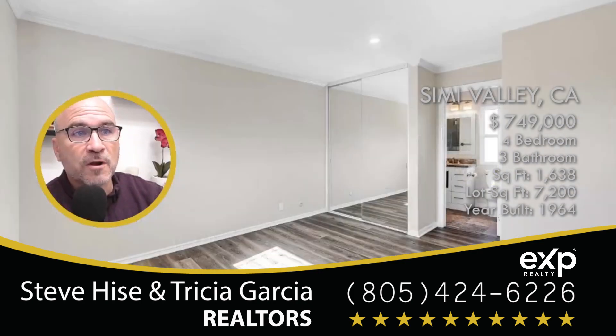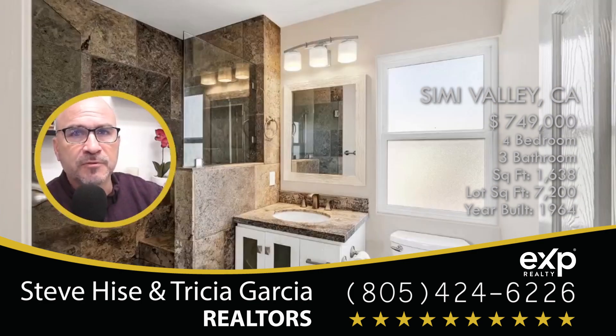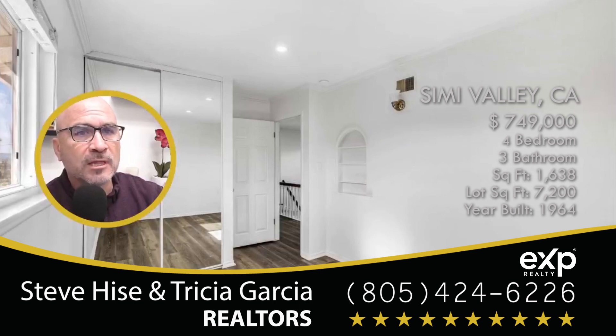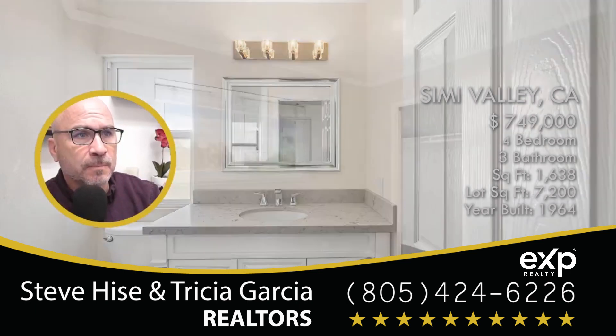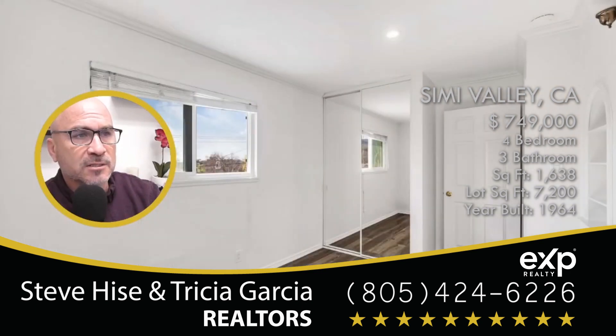The home sits on a 7,200 square foot lot, and as I mentioned, it has four bedrooms with three bathrooms. If you're interested in this home, let me know — it is priced at $749,000. There's one of the bathrooms. I like the neutral colors in this home; I think it looks just great.